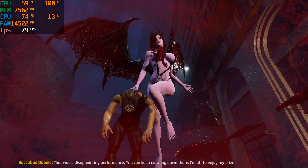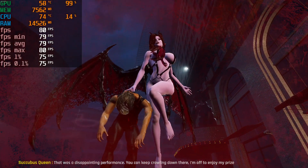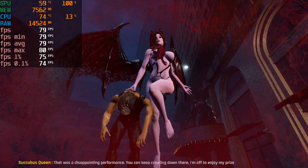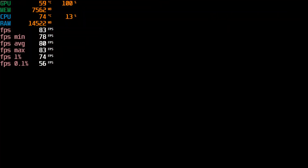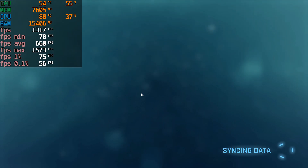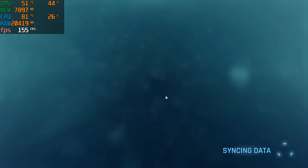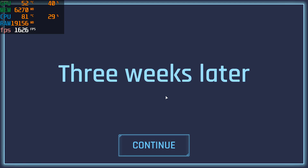That was a disappointing performance. You can just keep crawling down there. I'm off to enjoy my prize!